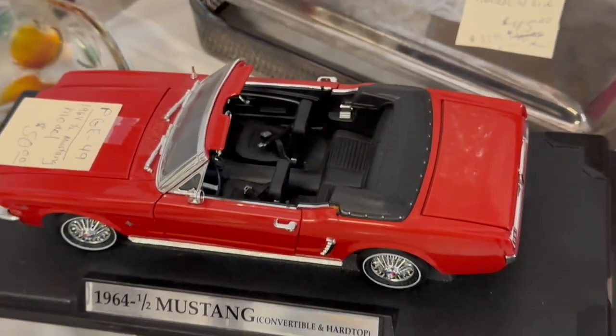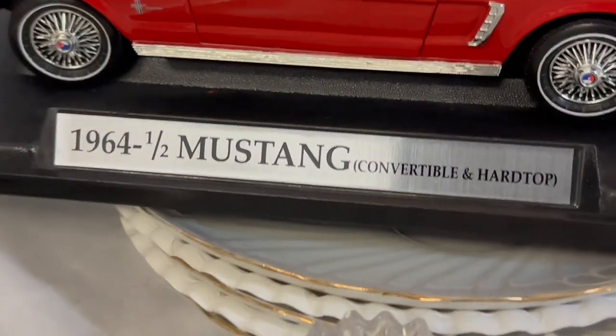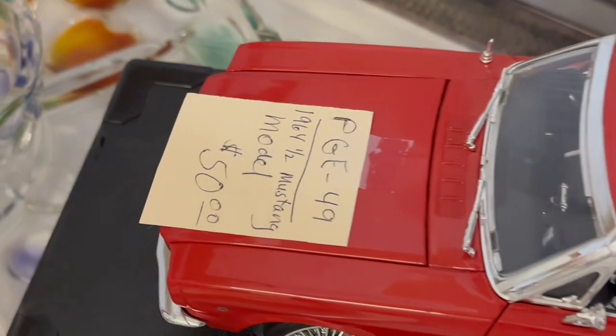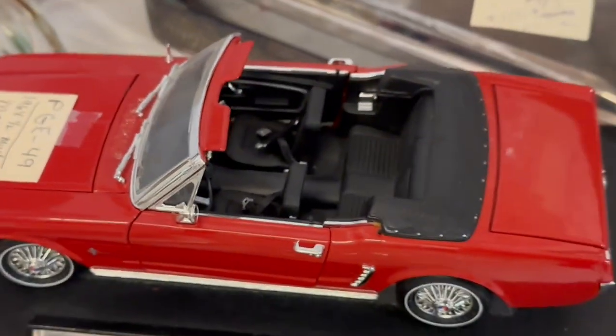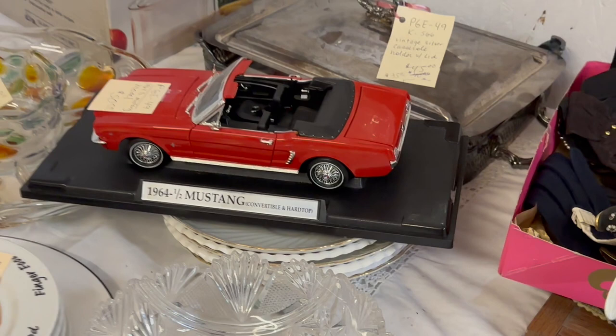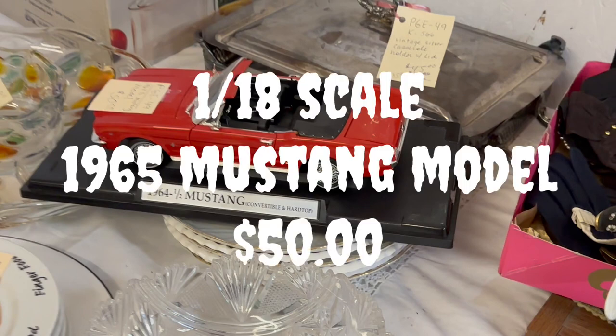Who doesn't love model cars? This is a 1964 and a half Mustang convertible in 1/18 scale. It had a little bit of a hefty price — they were asking $50 for it. I think you can probably get these a little bit cheaper on eBay for around $35 or so.